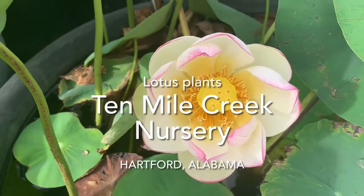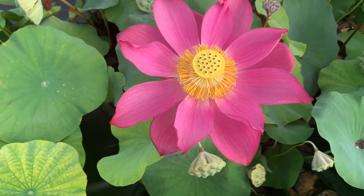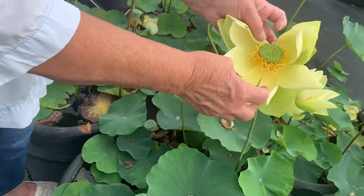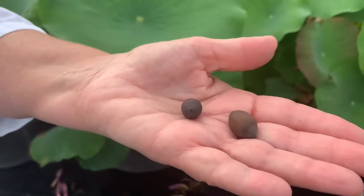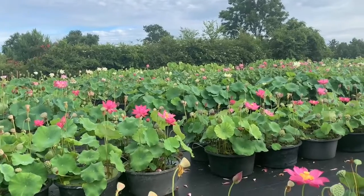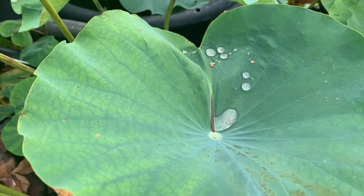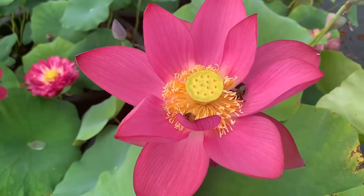Starting in January, it takes us about three months, pot by pot, to get them harvested. And then all of these tubers, we sell them either retail on our website or we sell them wholesale to other growers. We grow and produce more ornamental lotus tubers than anybody else in North America.